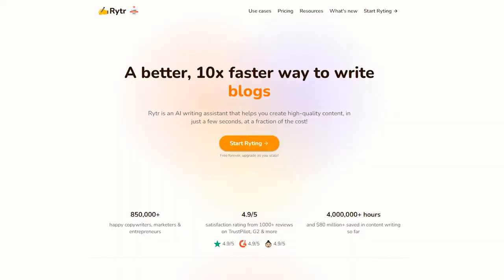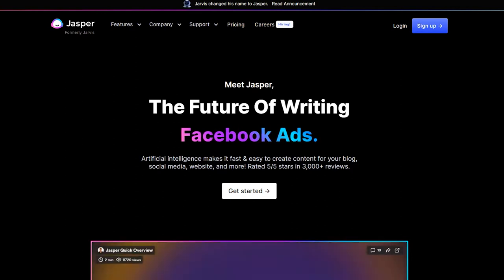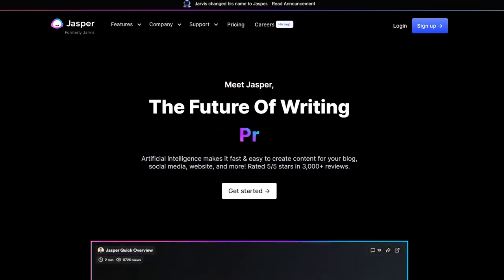I'm currently using Ritter, which is a budget AI writer with one simple monthly subscription and unlimited content creation. While you can use Jasper, formerly known as Jarvis AI, which is the best AI writing assistant on the market, and I highly recommend it. However, for me it has a monthly word limit.